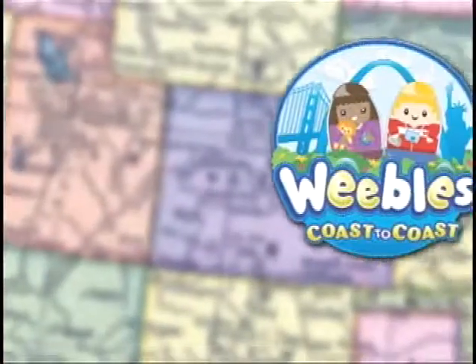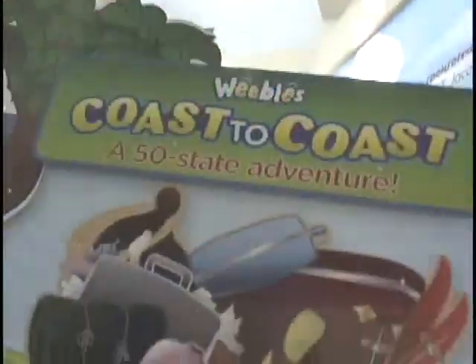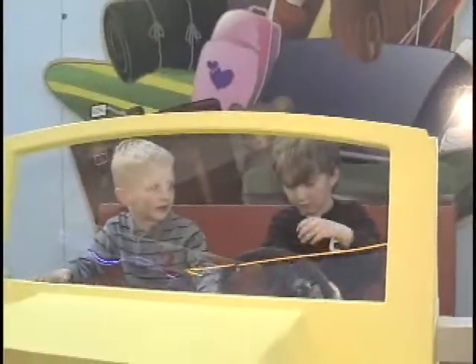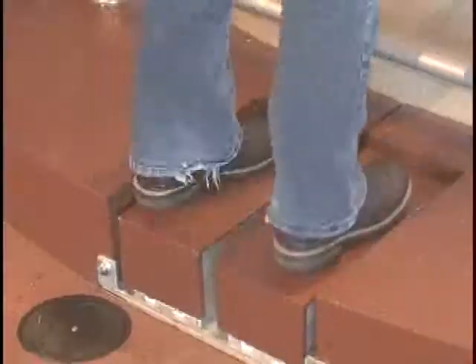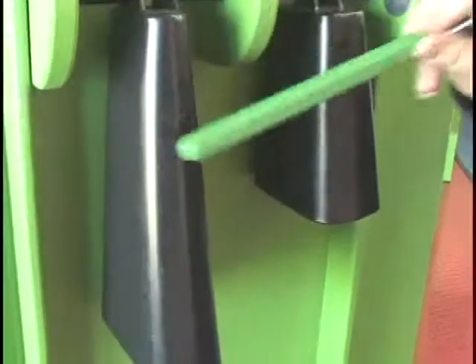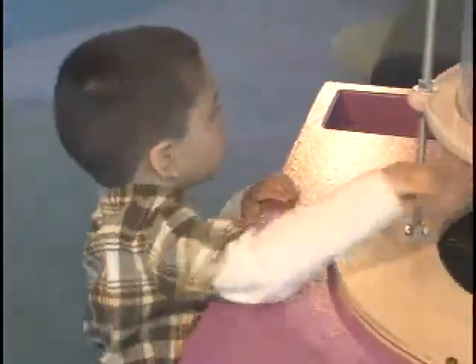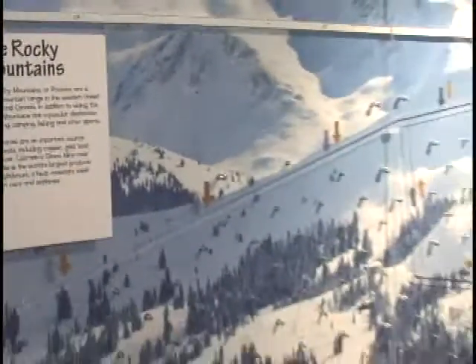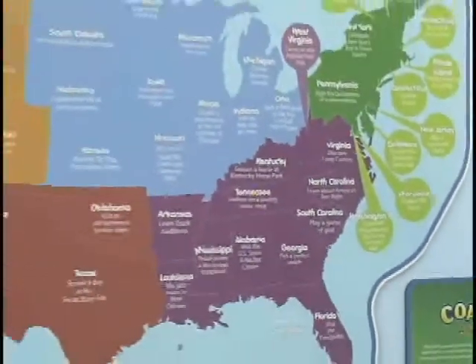Pack your bags for an exciting journey across the United States in Weebles Coast to Coast, an educational traveling exhibit developed by the Betty Brinn Children's Museum in collaboration with Hasbro. Touched with humor and packed with dozens of fun, hands-on activities that highlight music, sports, and culture, Weebles Coast to Coast will help children explore the geography, history, and uniqueness of each of the 50 United States. The exhibit's welcome gallery includes a large map of the United States that highlights the exhibit's six geographic regions and the variety of experiences featured in each state.